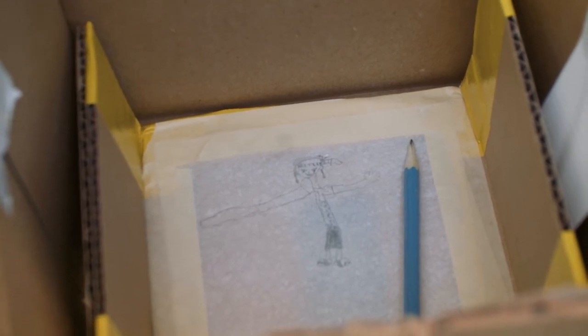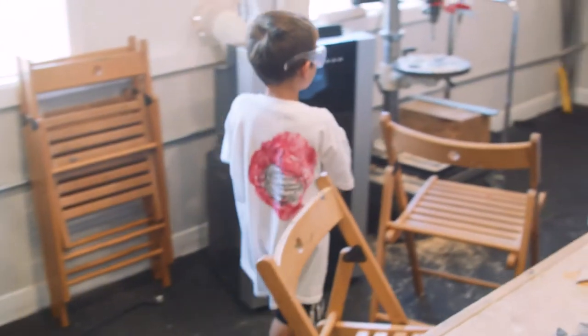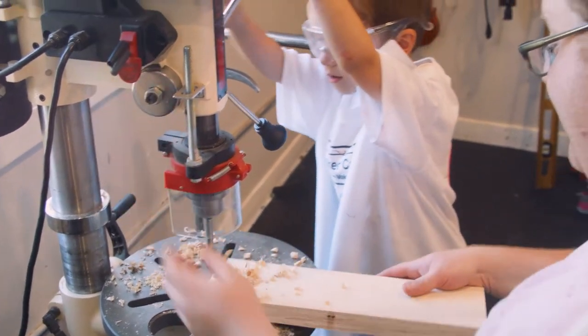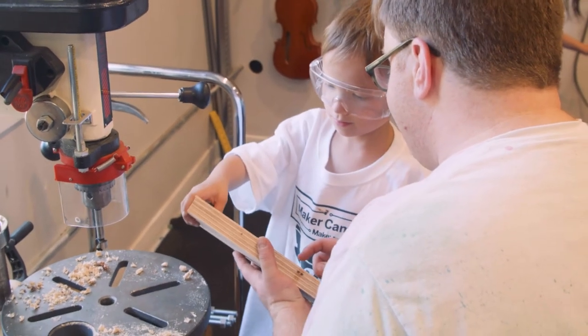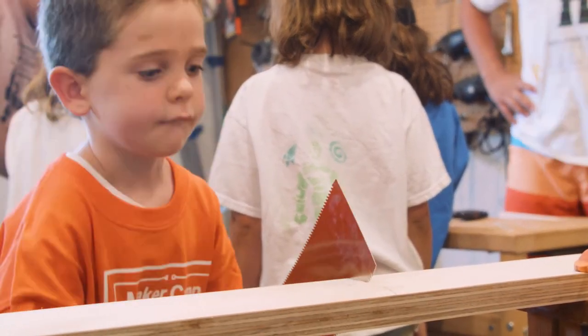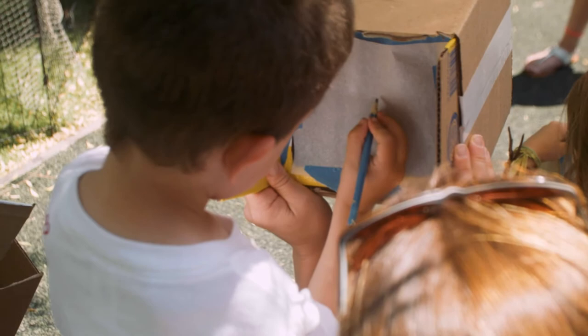We really believe that learning is much more memorable when kids are actually doing the learning themselves — discovering what they're learning. Telling a student about a scientist is small compared to them being able to create the apparatus that that scientist created. As they do a project, they can retain it so much more because they have the context and that hard-set connection to what they've done with their hands.